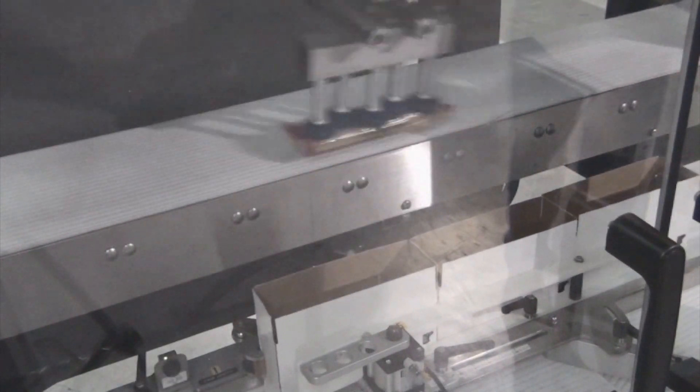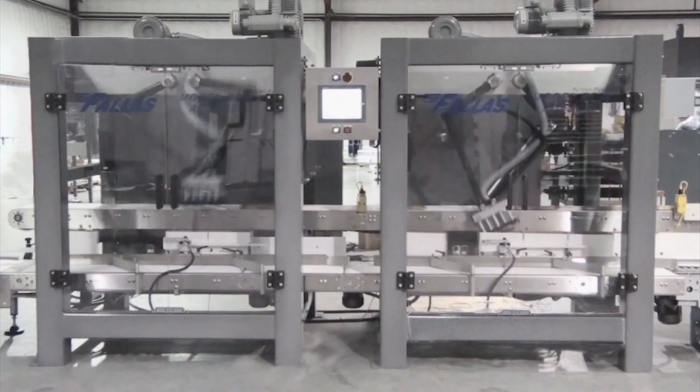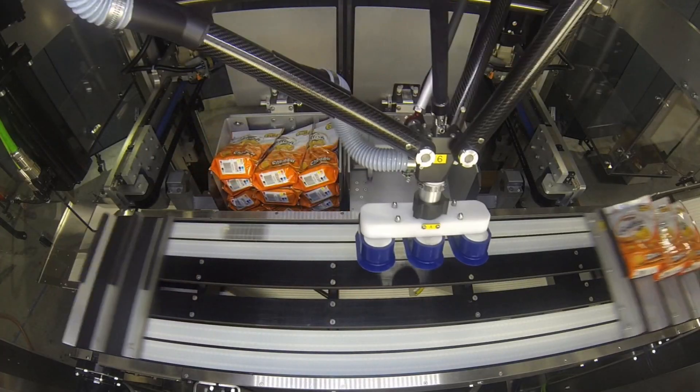One Adabot handles rates up to 75 bags per minute. If higher rates are required, just add an Adabot, or convert your Adabot to a SpeedyBot for increased bag rates with the optional patented high-speed infeed.